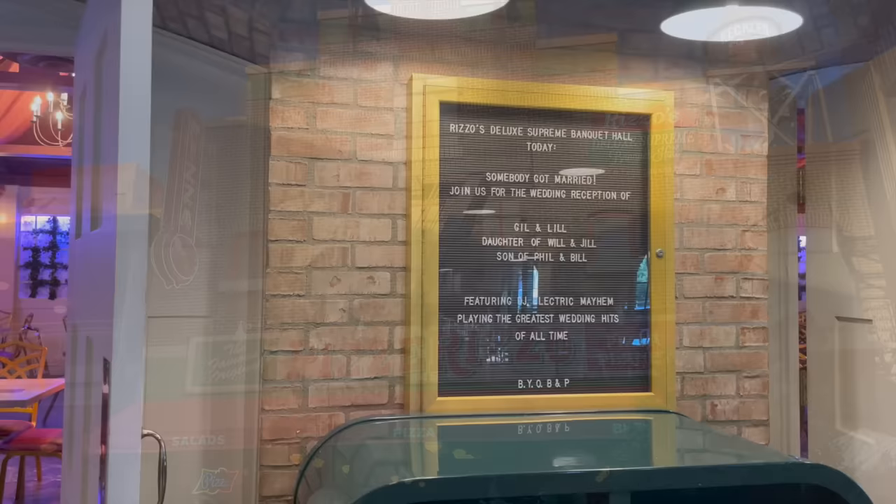Only at Disney World can you visit a fictional vacation destination within a magical vacation destination without needing an extra park ticket. Over at the Mickey Shorts Theater, you can watch Mickey, Minnie, and the whole gang recount some of their vacation adventures. Afterward, you'll head out and be met with several photo ops based on Mickey Shorts. The main draw has to be Potato Land — you can get your photo taken with the potato, an honor bestowed upon only the greatest Disney folk. So if you can find it, good for you.